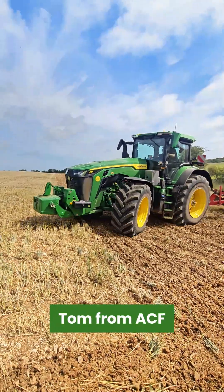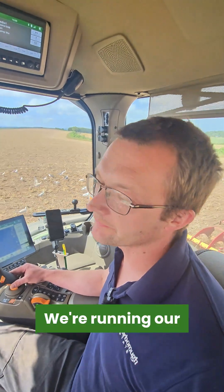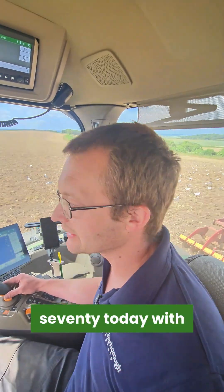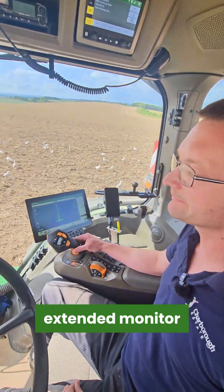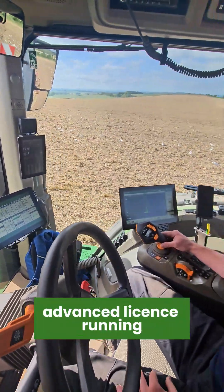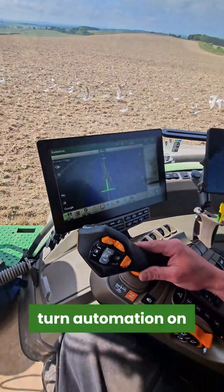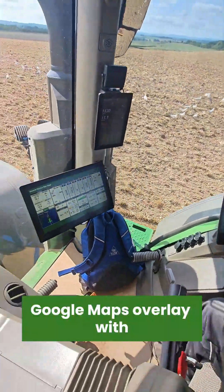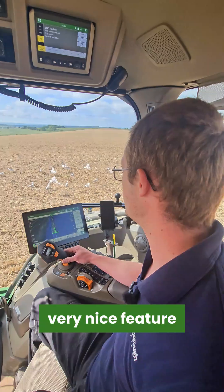Hi there, Tom from ACF Jacks, Charborough State. We're running our new ATAR 370 today with G5 Plus displays, extended monitor. We've got advanced license running with Auto Track automation, turn automation on there as well, Google Maps overlay — a very nice feature, a very nice feature.